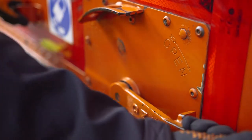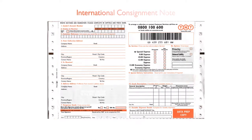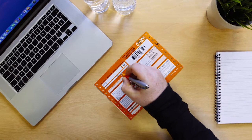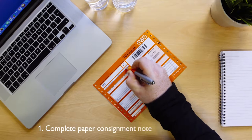Firstly let's take a look at the steps required to process a paper consignment note. If shipping internationally the consignment note will look like this. For the purposes of this video we'll be using a domestic consignment note which is orange in colour. The customer manually inputs the data on the paper consignment note.